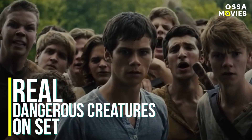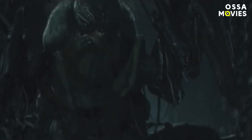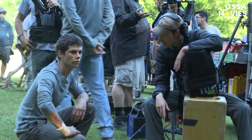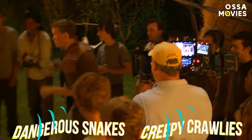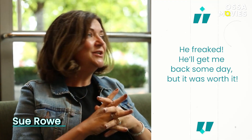Talking about real dangerous creatures on set — no VFX required. While most of the dangerous creatures were created artificially, in real life, filming in an open space green location always means expecting hellos from the nearby wildlife. The mandatory rule on set was that everyone had to wear snake-proof boots. They also had a snake handler on location to clear all dangerous snakes and creepy crawlies away from the set. Sue Rowe shared: 'On the last day of the shoot, I put a plastic snake in the briefcase of my producer Scott Puckett. He didn't find it until he was back in his hotel. He freaked! He'll get me back someday, but it was worth it.'